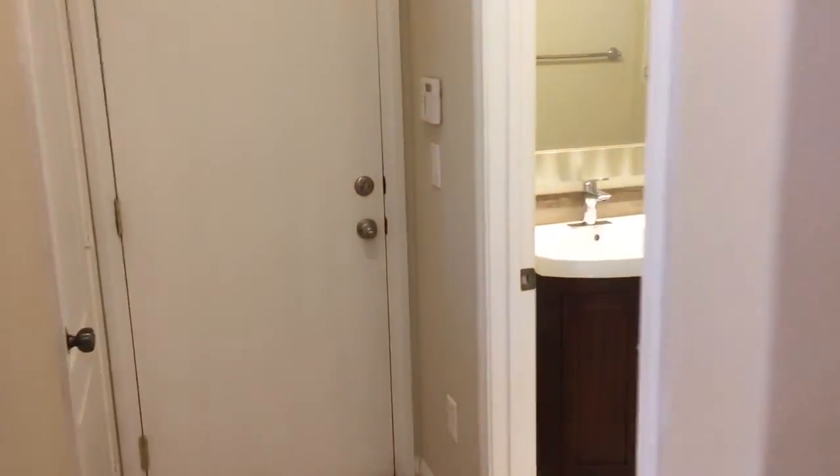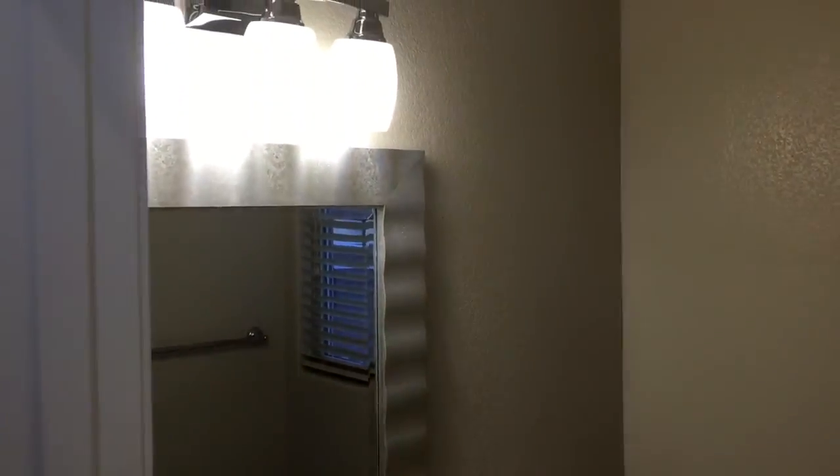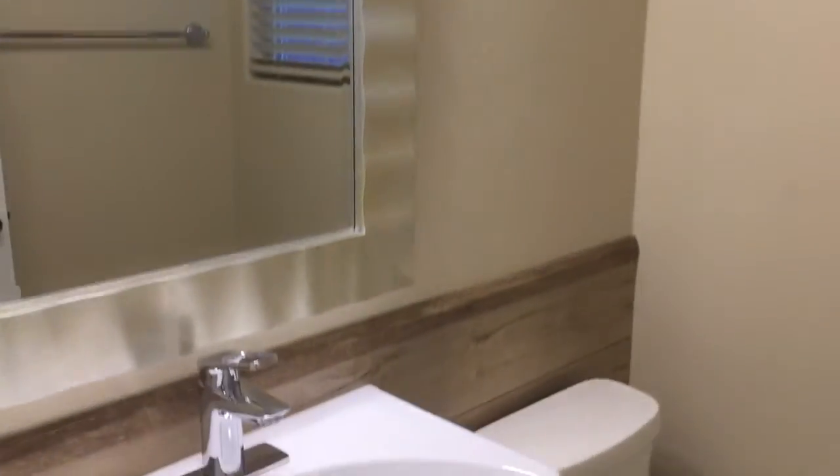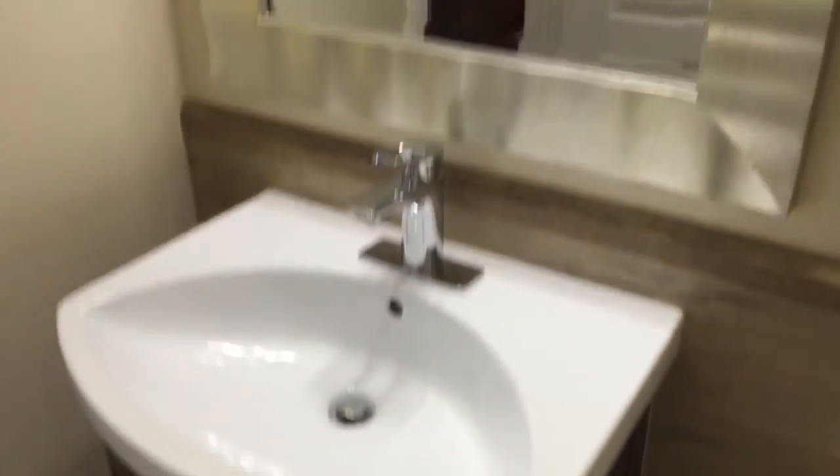Down here in the hallway, we have the half bath, which has been fully redone — including brand new tile, a new vanity, and designer inspired finishes with a wood backsplash. Makes it a really cool look.